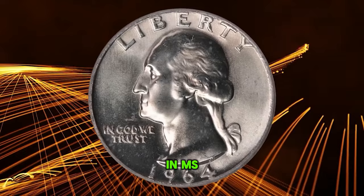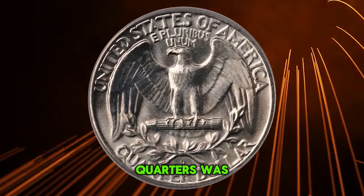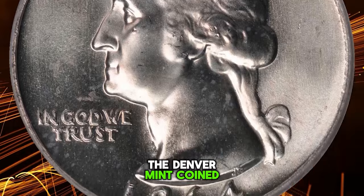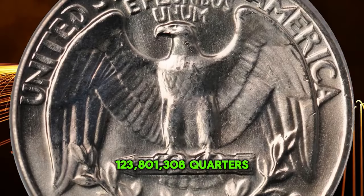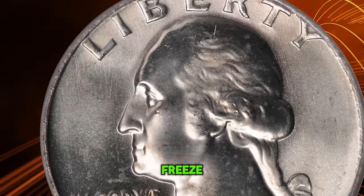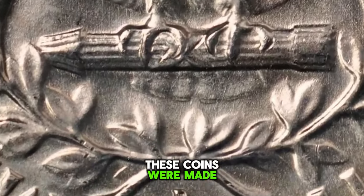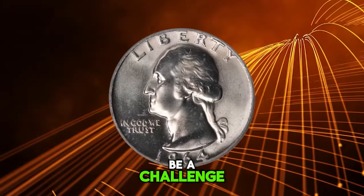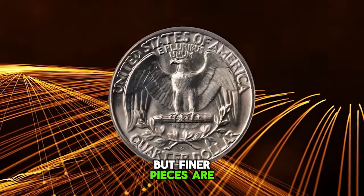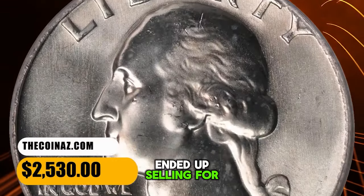1964 D Washington quarter in MS67 condition. According to NGC, a mintage of 700 million quarters was unimaginable just two or three years earlier. In actual fact, the Denver Mint coined only 123,801,308 quarters in 1964, the remainder being struck the following year courtesy of a date freeze — the year of striking is, of course, indistinguishable by looking at the coins. These coins were made carelessly and in a hurry, so finding gems can be a challenge. A generous number have been certified through MS66, but finer pieces are in short supply and bring strong prices. This MS67 gem ended up selling for $2,530.